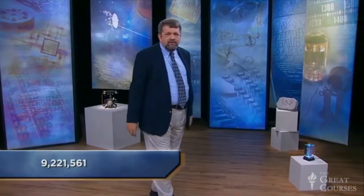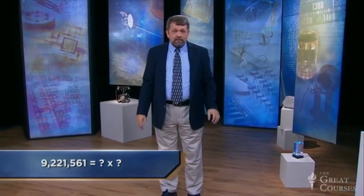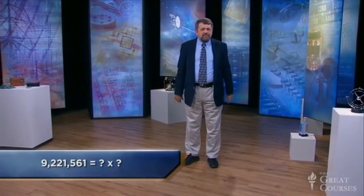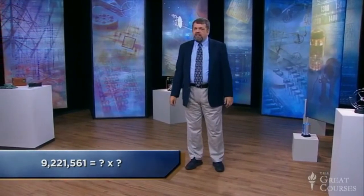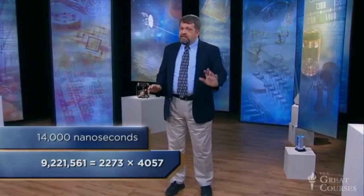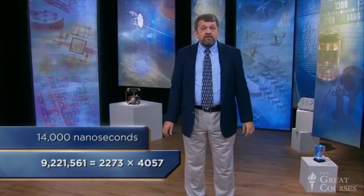Modern computers are very fast. That's a truly tiny interval of time. In four nanoseconds, light itself, moving at the speed of light, only goes about this far. But suppose you are given the opposite problem: you have the number 9,221,561 and are told this is the product of two primes — find them. That's called the factoring problem, and it takes a lot more work. Essentially, you have to try dividing the big number by many different possible factors and check each time to see if the division comes out evenly. By hand, you would be lucky to finish in a whole day. My computer managed to factor that number in about 14,000 nanoseconds — still fast by human standards, only a few millionths of a second. But notice that factoring took thousands of times longer than the multiplication.